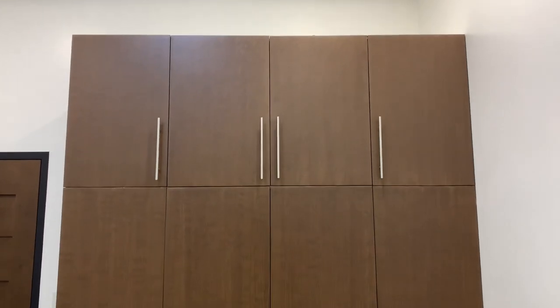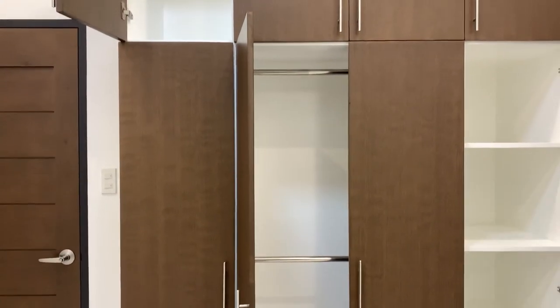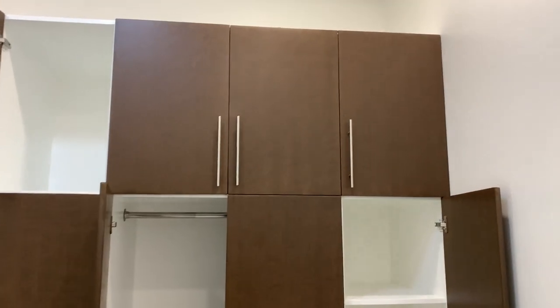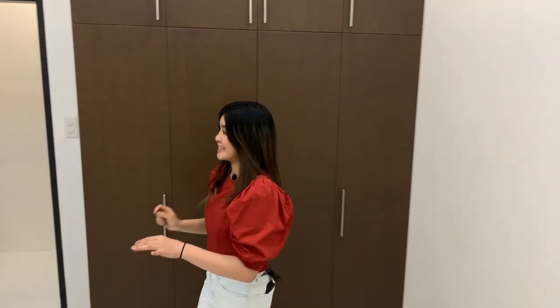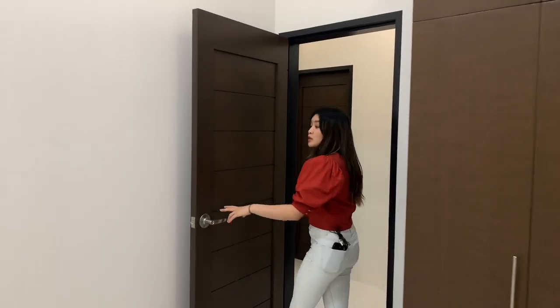For the rooms, the air conditioning unit is one horsepower. And you have your cabinets here — you already have rods for your clothes, and several other shelves up here to store your things. And look at the ceiling for the designs as well, which is consistent throughout the house.